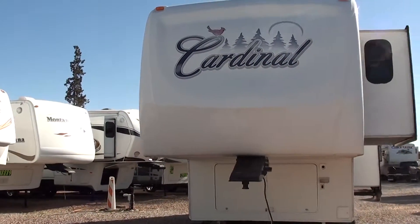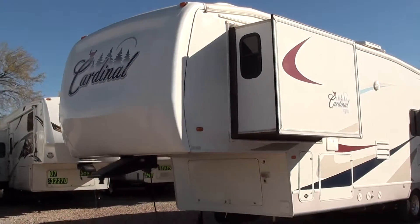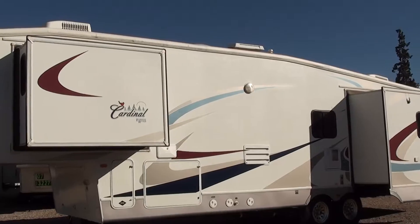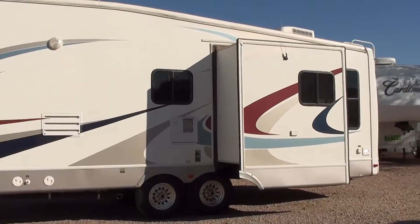Our phone number is 520-293-1010. Our website is www.nelsonrv.com or www.tucsonrvs.com. Thank you for watching our video.